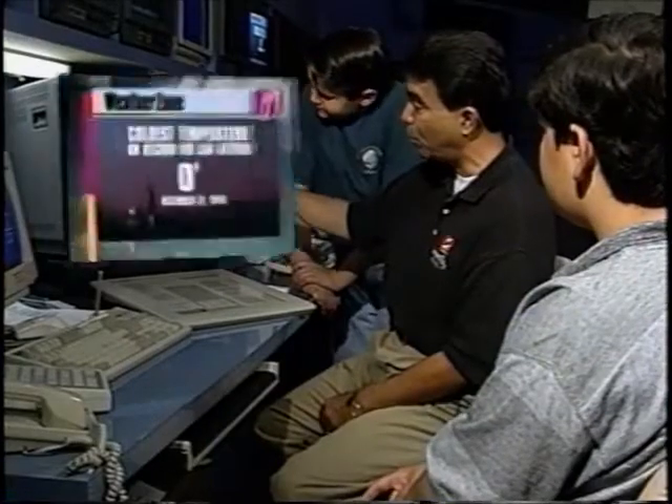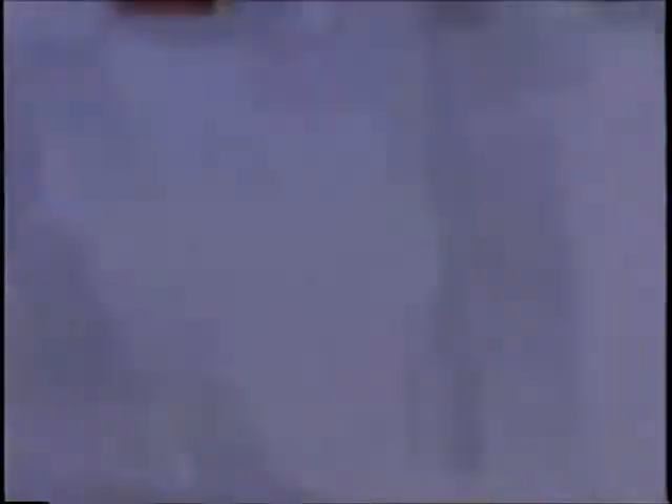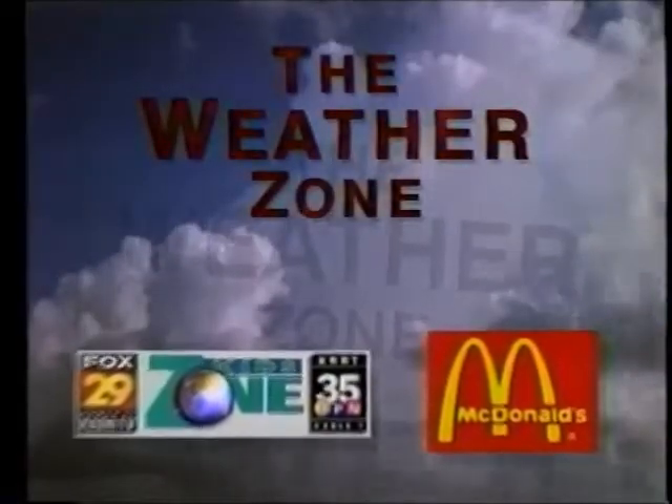What's the coldest it's ever been in San Antonio? Coldest temperature on record for San Antonio: zero degrees, December 31st, 1949. Science is fun, brought to you by McDonald's and the KidZone.